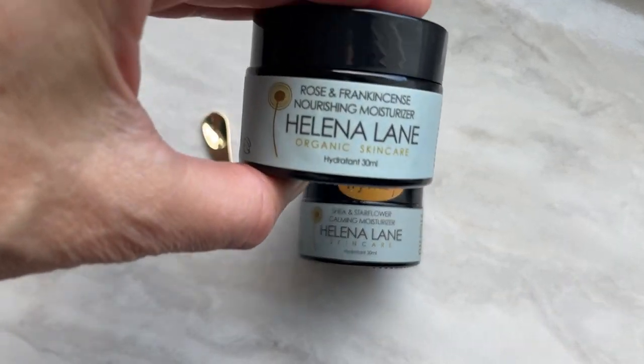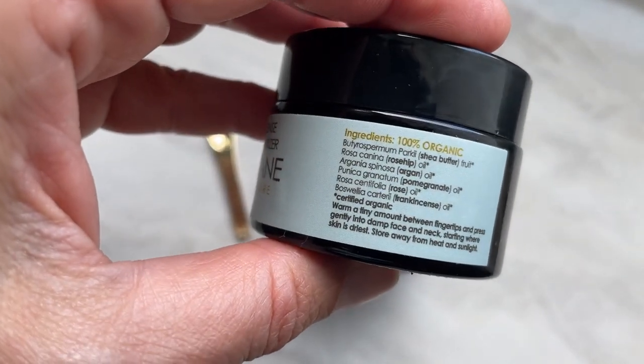Shea butter is found in some of the Helena Lane moisturizers. These are completely waterless moisturizers, so they are going to be a little bit richer - a little goes a long way. You need a tiny amount, smaller than a pea size, to do your entire face, and these will melt into your skin with the warmth of your hands. They will leave behind an oily finish at first, depending on how fast your skin drinks it up. Shea butter is rich in vitamins A and E and contains those good fats that your skin needs. Look for a moisturizer containing shea butter, especially if you are dry.